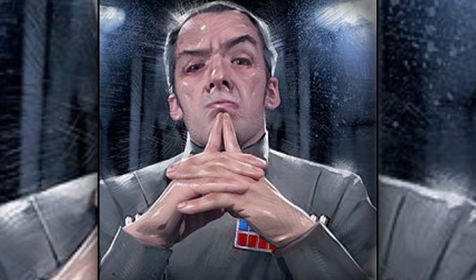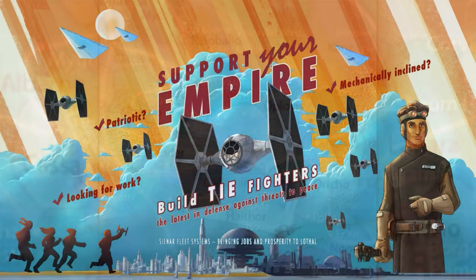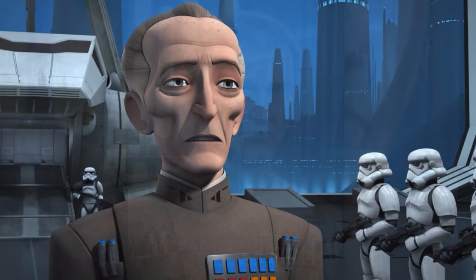Other ranks included Moffs, who had 12 squares. They had almost total control of an entire sector, from the military to public affairs. Grand Moffs had 12 squares with three yellow ones on the bottom. They had complete control over specific areas assigned by the Emperor, like Grand Moff Tarkin having complete control over the outer rim.